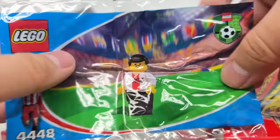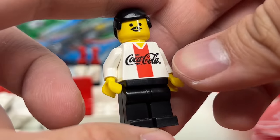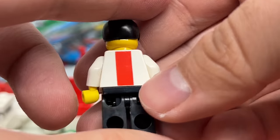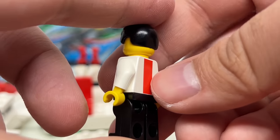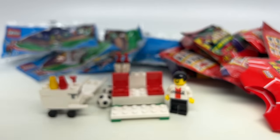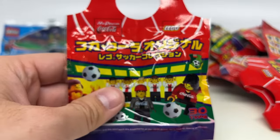Oh yes! Our first minifigure — a Coca-Cola player! That Coca-Cola jacket is freaking awesome. I love getting brands on printed shirts in LEGO, and he does have that classic mustached face. All right, so we're halfway there — we got 10 left. I'm gonna pull more of those minifigures!